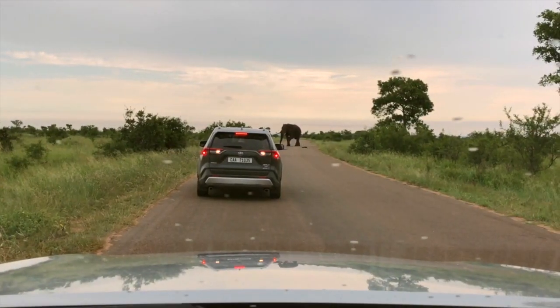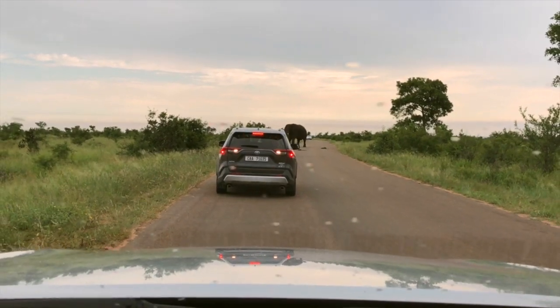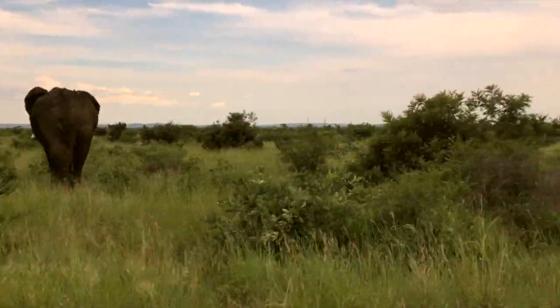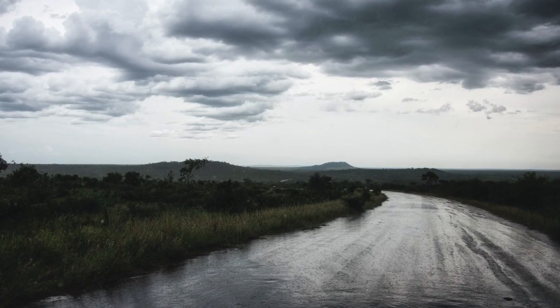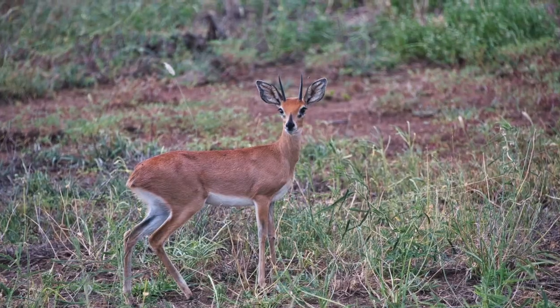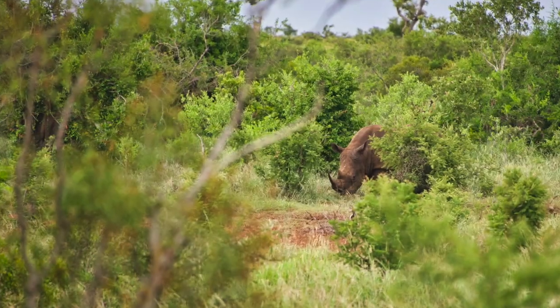As things usually come in threes, it wasn't long before we ran into more elephants. Then, very quickly, it felt like we were driving into a different world. The grass was greener, the sky was moody, and the temperature cooler. It was at this time that we were excited to finally see our first steinbuck, and then, just as we thought the day could not get any better, we saw our first rhino.